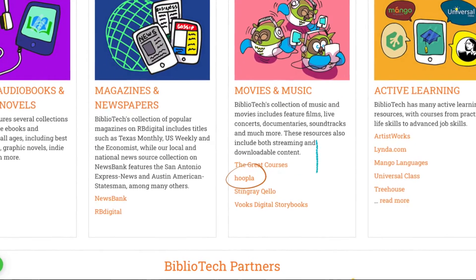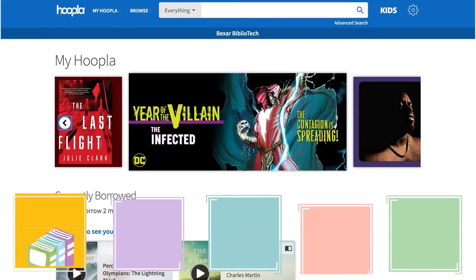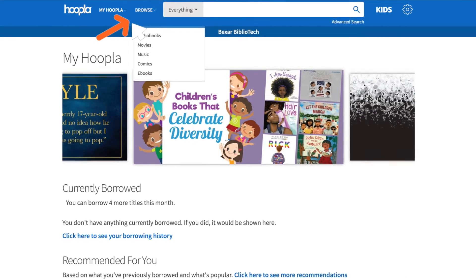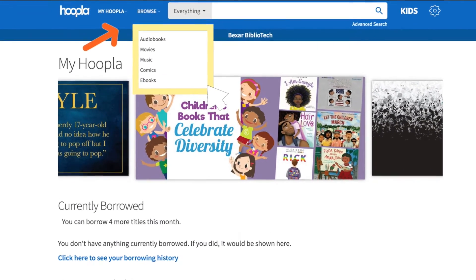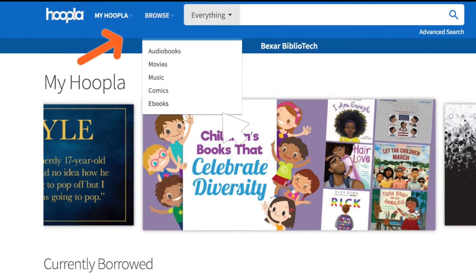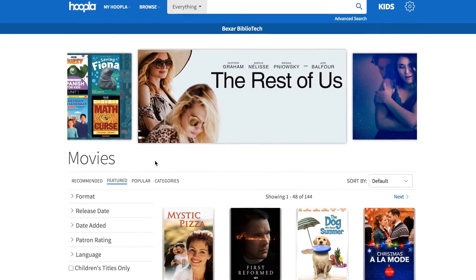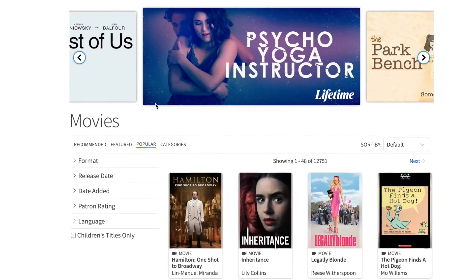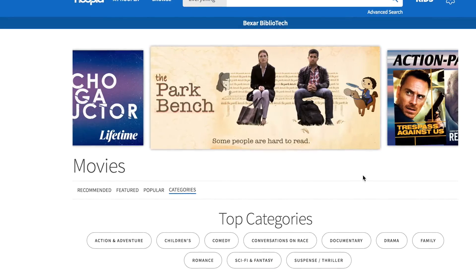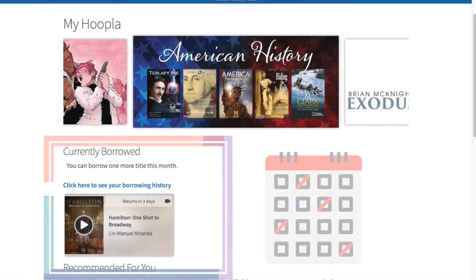Next up is Hoopla, our all-in-one entertainment resource. Once you click through the link under ebooks, audiobooks, and graphic novels, you will be taken to the Hoopla homepage where you can click on Browse to access ebooks, audiobooks, movies, music, and graphic novels. Under each category you can view recommended, featured, or popular content. You can also click on categories to see a specific category or search for exactly what you're looking for.